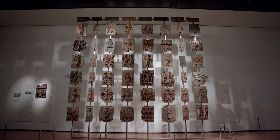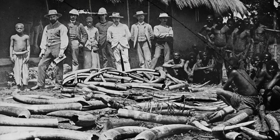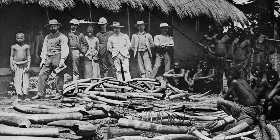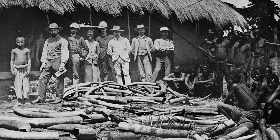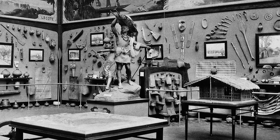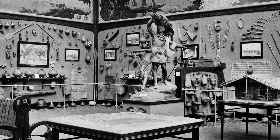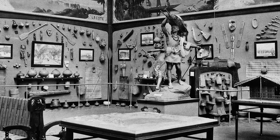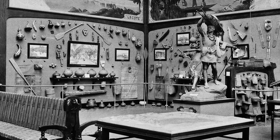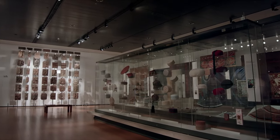Museums are driven by that Enlightenment need to collect, and it has a very detrimental effect on African cultures, because in that period it was so easy for them to think that if there is a hierarchy of humanity, Africa somehow sits at the bottom. The idea that these objects could be framed as being simple or primitive was far more about the way in which they were collected than what they were actually truly designed to convey.